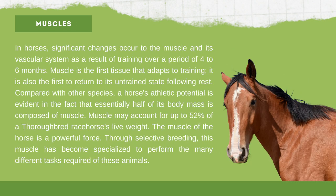Muscles: in horses, significant changes occur to the muscle and its vascular system as a result of training over a period of four to six months. Muscle is the first tissue that adapts to training and the first to return to its untrained state following rest. A horse's athletic potential is evident in the fact that essentially half of its body mass is composed of muscle — muscle may account for up to 52% of a thoroughbred racehorse's live weight. Through selective breeding, this muscle has become specialized to perform the many different tasks required of these animals.